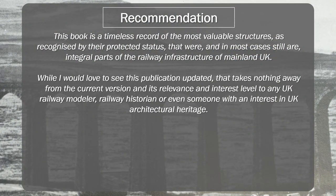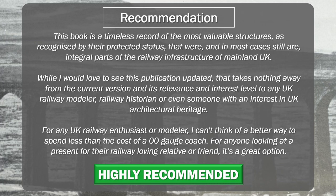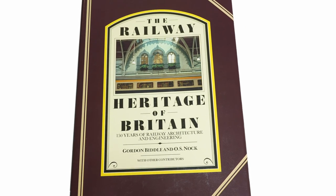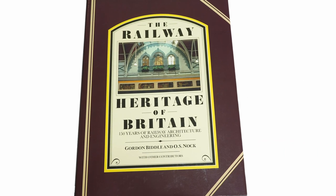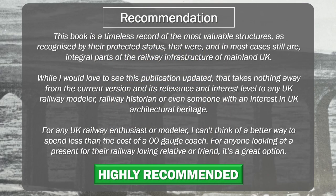While I would love to see this publication updated, that takes nothing away from the current version and its relevance and interest level to any UK modeller, railway historian, or even someone with an interest in UK architectural heritage. At a cost less than a typical 00 gauge coach — and much less if purchased second-hand — The Railway Heritage of Britain comes highly recommended. For any UK enthusiast or modeller, I can't think of a better return on your investment, and for anyone looking for a present for their railway-loving relative or friend, it's a great option. I want to thank the good folks at Sheldrake Press for giving me the option to select my own preference from their back catalogue and providing me with this hidden gem that I know I'll be referring back to as I look to implement some equivalent structures on my own layout.